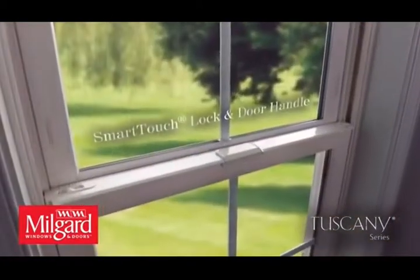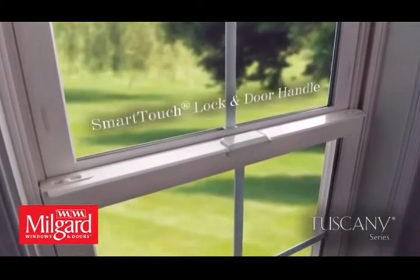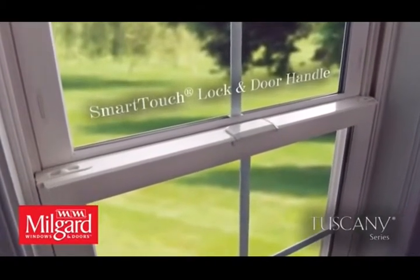Most Tuscany Series windows feature the award-winning Smart Touch Lock for simple one-touch operation.